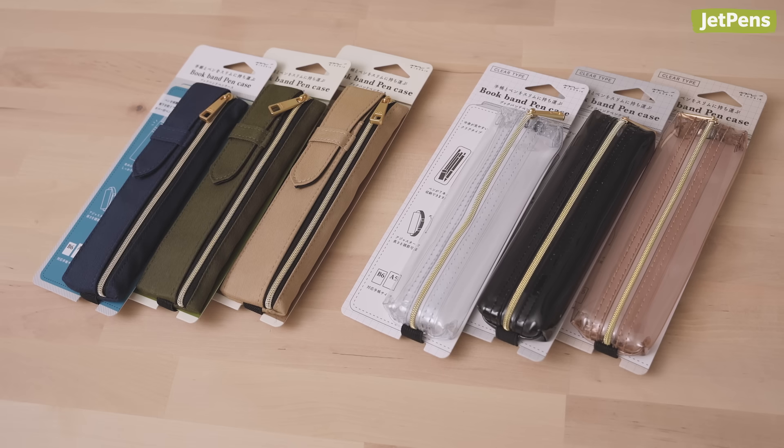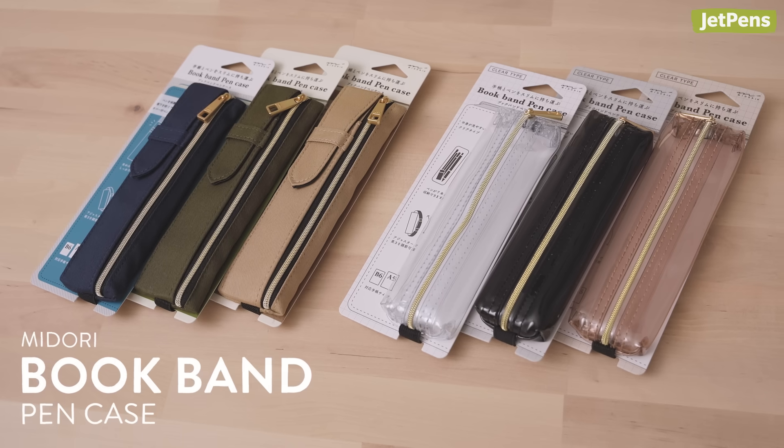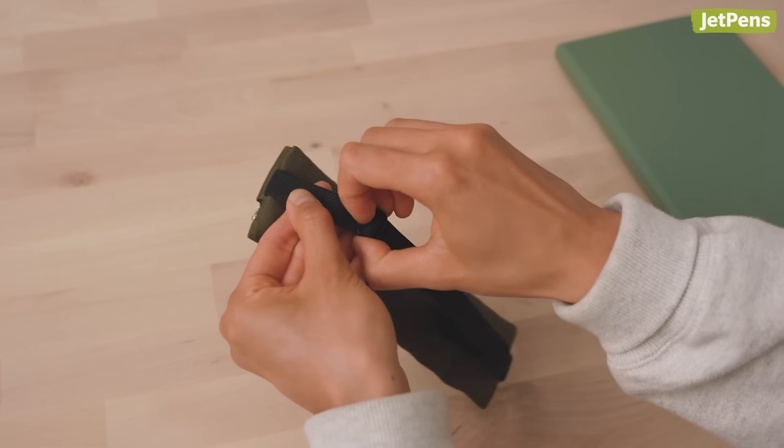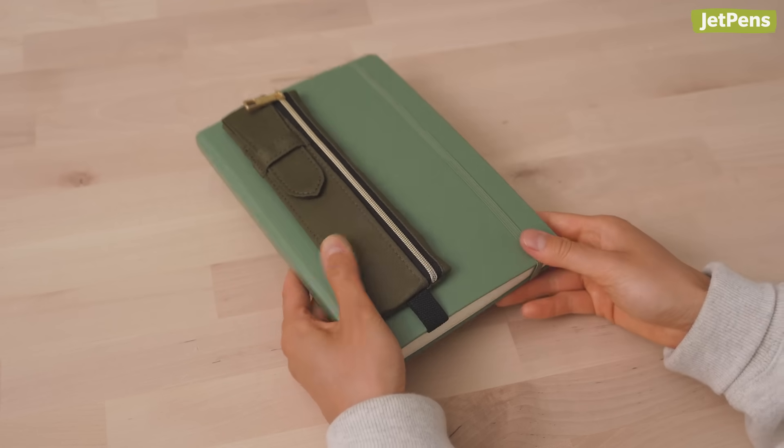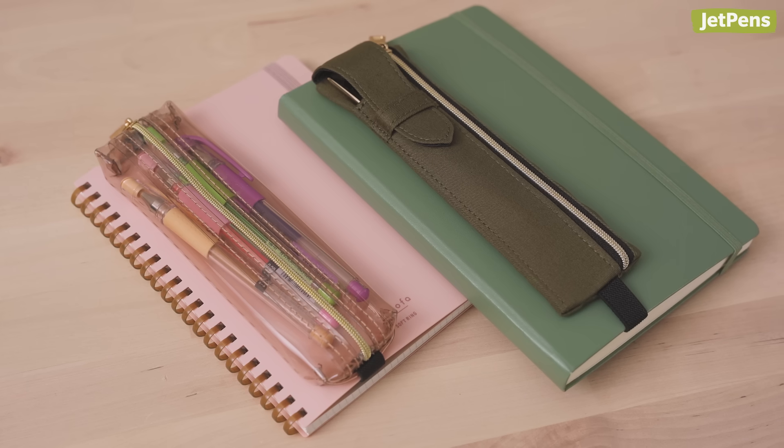Looking for a way to keep your favorite writing instruments with your notebook? Try the Book Band Pen Case. It has an elastic band that slips over the cover of a B6 or A5 notebook. Choose from a simple clear version or a fabric version.